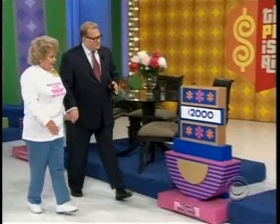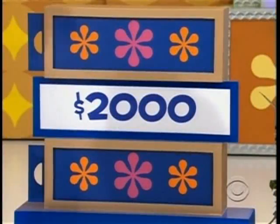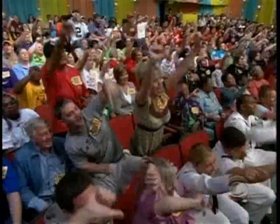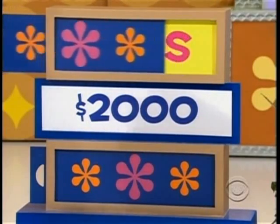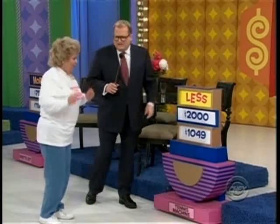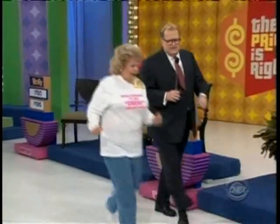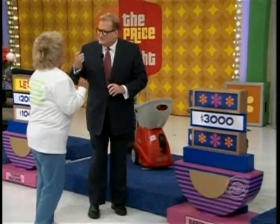Now we have this tennis ball shooter — $2,000. Is the real price more or less than $2,000? Less. Carmel says less. Yes — less. Actual retail price: $1,049. Let's go to the grill, Carmel. So far you've got yourself a tennis ball shooter and a dining room table. You're all set for life!